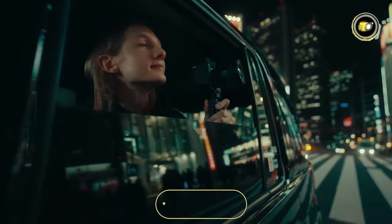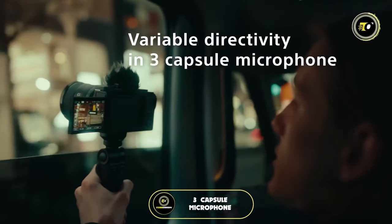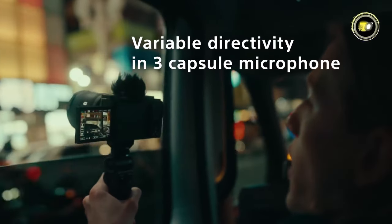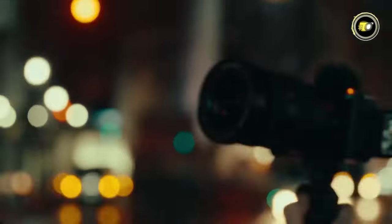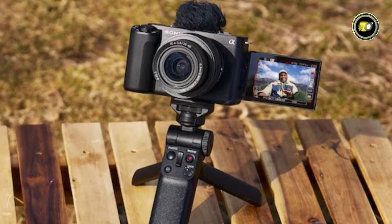Audio quality is elevated by the Intelligent 3-capsule microphone, delivering crisp sound. To ensure smooth footage, the camera employs effective electronic stabilization, perfect for on-the-go shooting or dynamic content creation. Immerse yourself in creative possibilities with a touchscreen LCD and adjustable angles for framing flexibility.